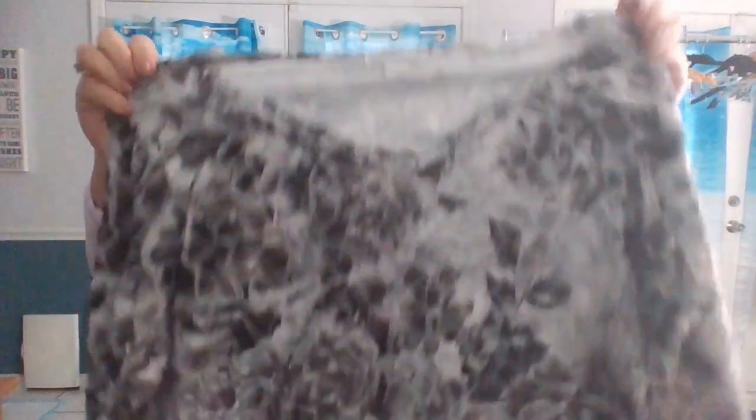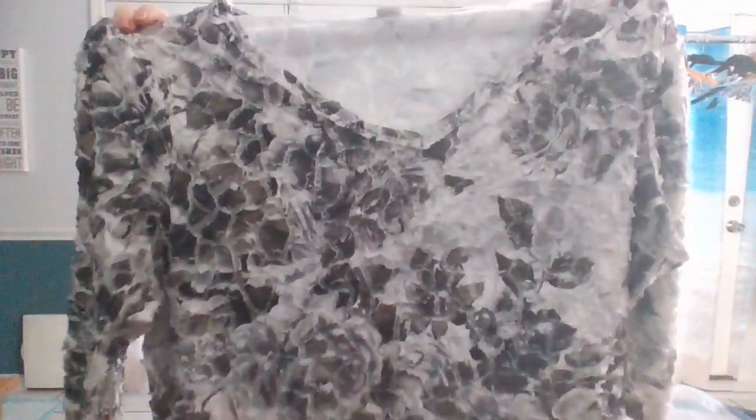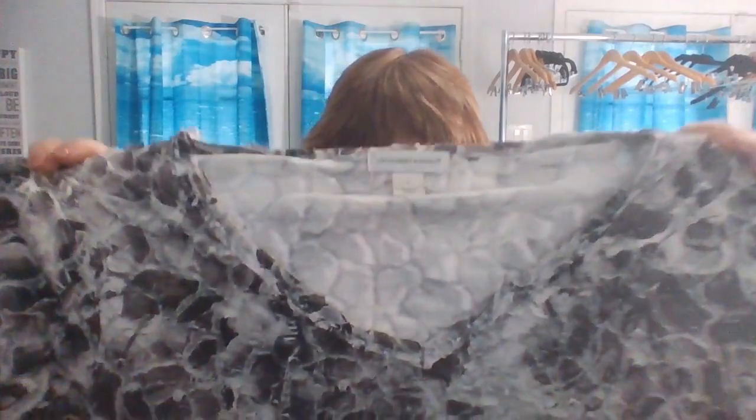The next thing is Christopher and Banks, this is an extra large. I can't remember what we call this, but it's almost like tatted. It's a three-quarter sleeve, floral. Really cute, very stretchy.